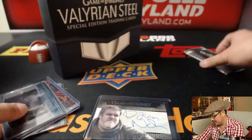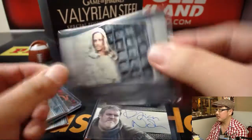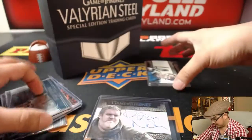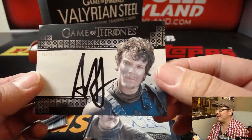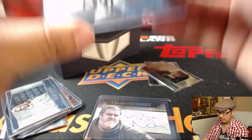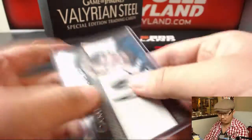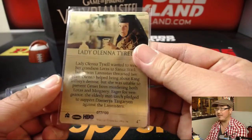There's Stannis, and the last one. We've got this person here, inscribable even. And Alfie Allen — that's a bold autograph there, Alfie, nice. As Theon Greyjoy. We've got a numbered card here. I like how these are made of metal — made of Valerian steel. 77 out of 100.